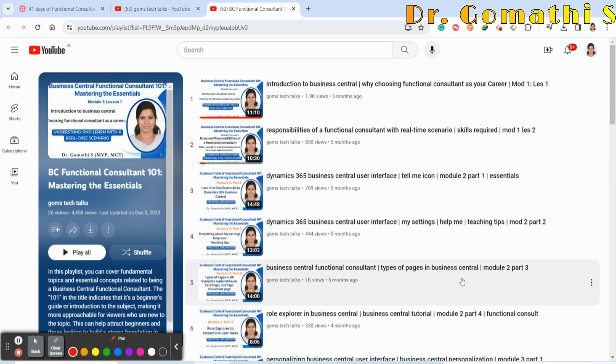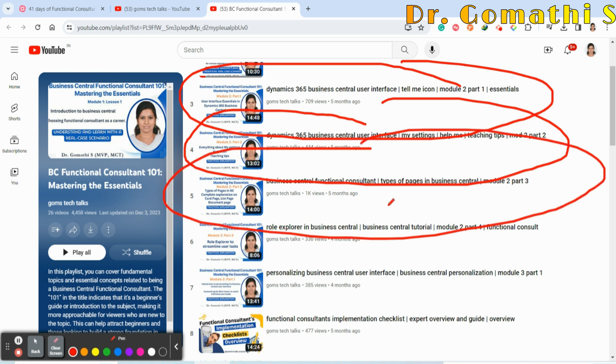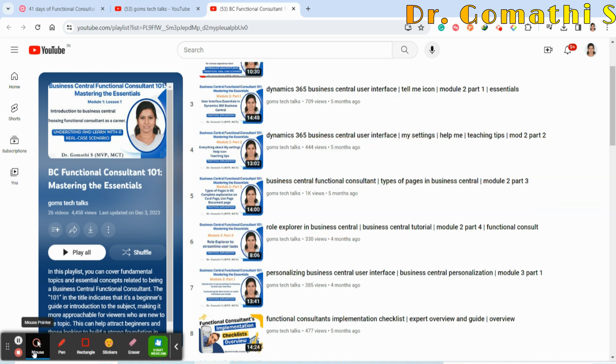You should also familiarize yourself with Business Central — watch the videos on the Business Central user interface, which are essential to cover before starting. Members can watch videos from January 17th, exactly at 8 o'clock starting January 18th. Viewers can watch from January 20th. If you have any queries, please leave your comments. Thank you, take care, bye.